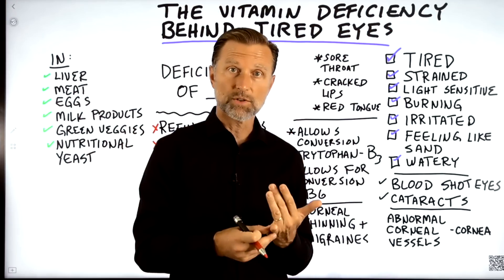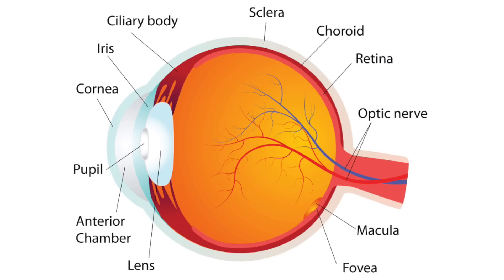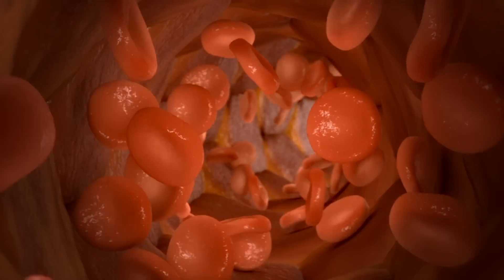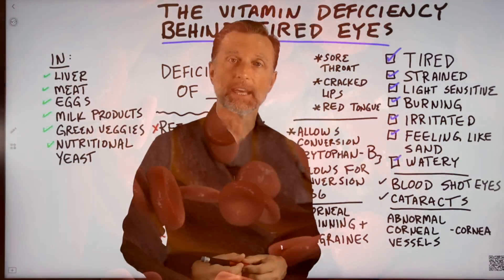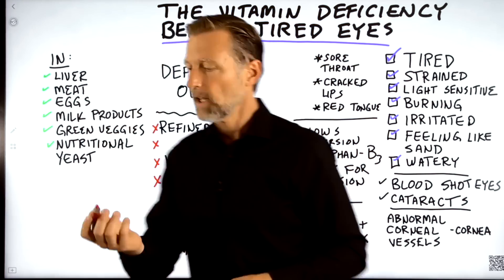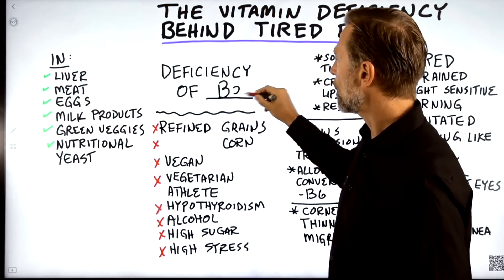What happens when you're deficient in this nutrient is the cornea — it's kind of like a protective shield on the surface of your eye — starts to become abnormal, specifically the blood vessels in that layer. Can you take a guess what this deficiency is? If you guessed vitamin B2, you are correct.